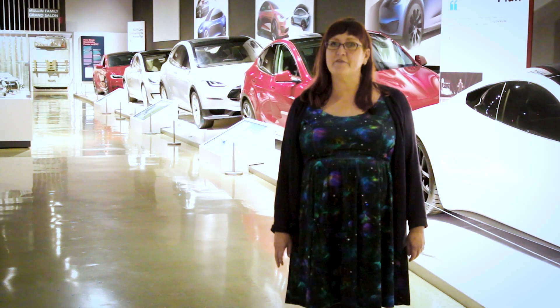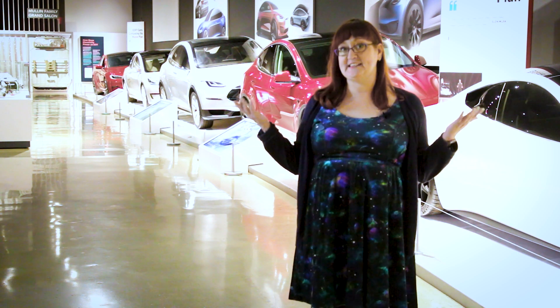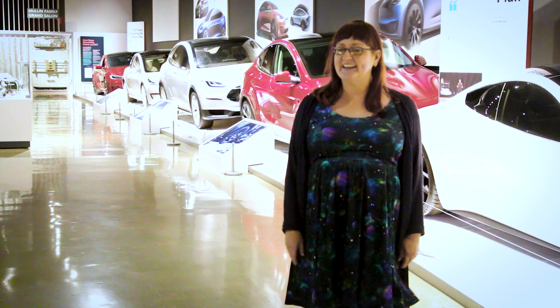So there you have it, a look at some of the highlights from the Inside Tesla exhibition. There's plenty more to see in the exhibit, so if you can, I highly suggest you come pay us a visit. Thank you.